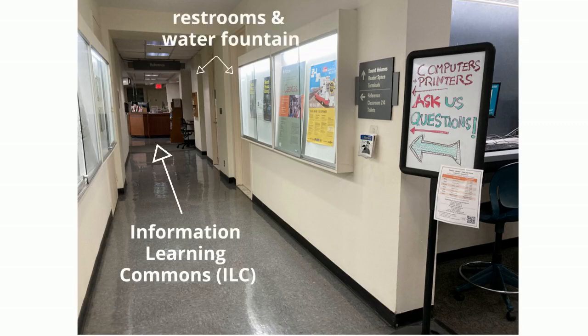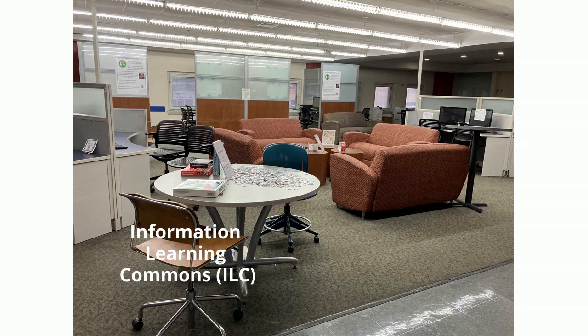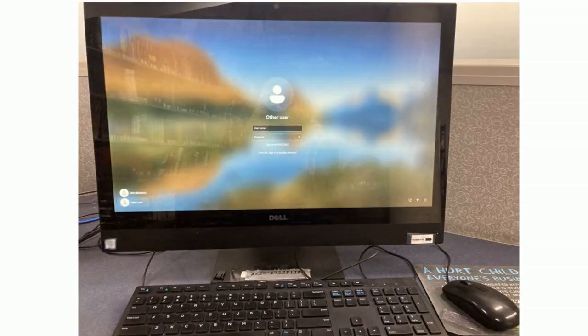Do you have to sign up to reserve a computer? No, you can just walk in and use any of them, but you have to sign in using your Hostos username and password.